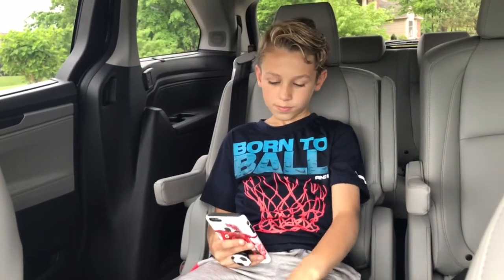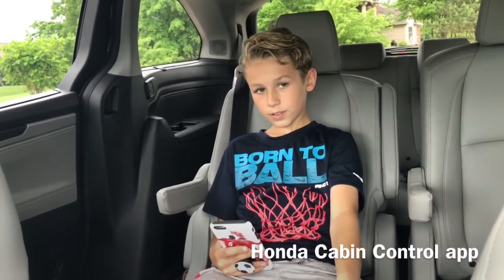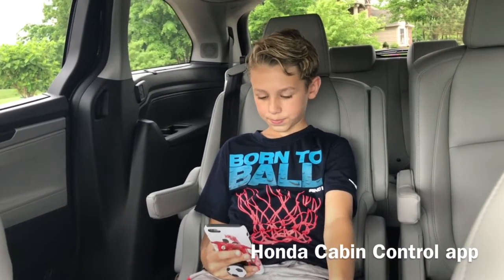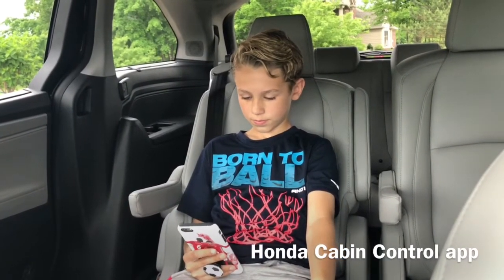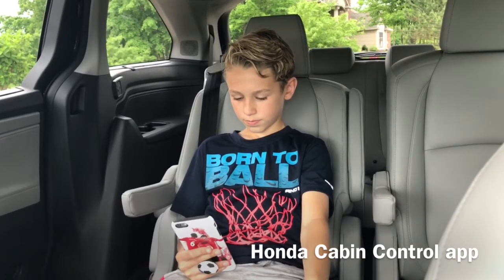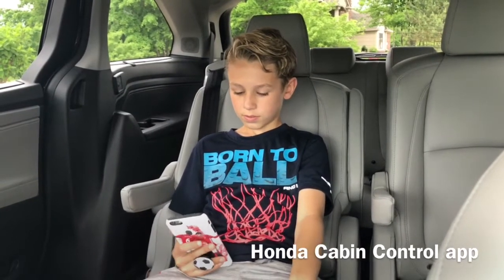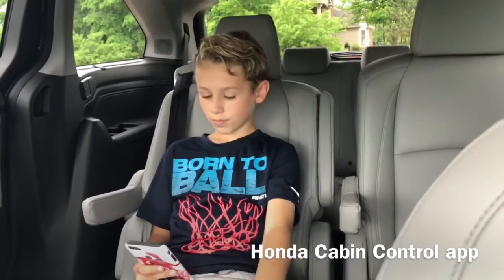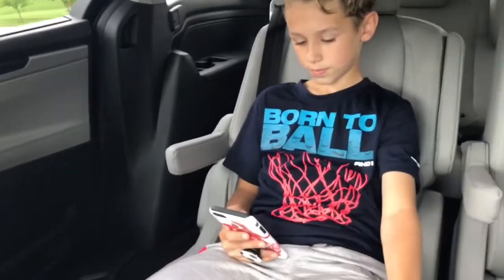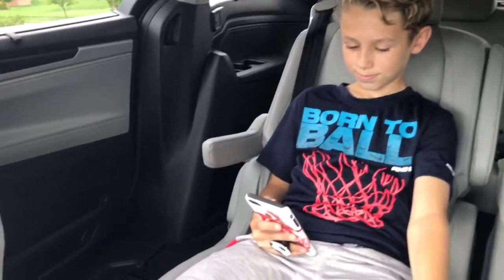Another great app for your cell phone is what is called Honda Cabin Control, where you can connect up to seven different devices inside the vehicle. Your kids can change climate control, play their type of music, and if they're hungry they can make suggestions on where you'd like to go for lunch or dinner. I have my buddy Nathan here with us to demonstrate Honda Cabin Control.